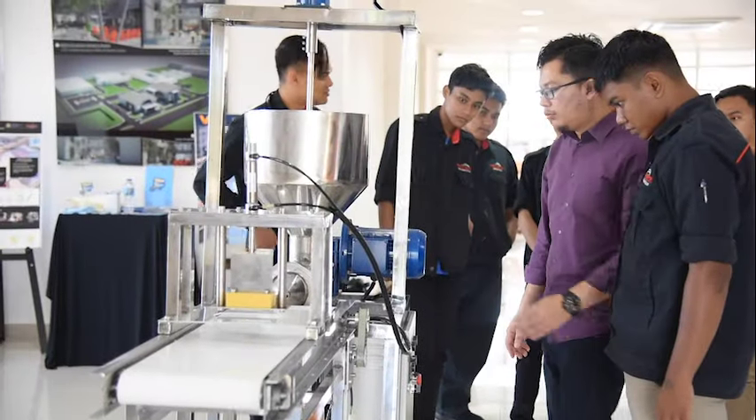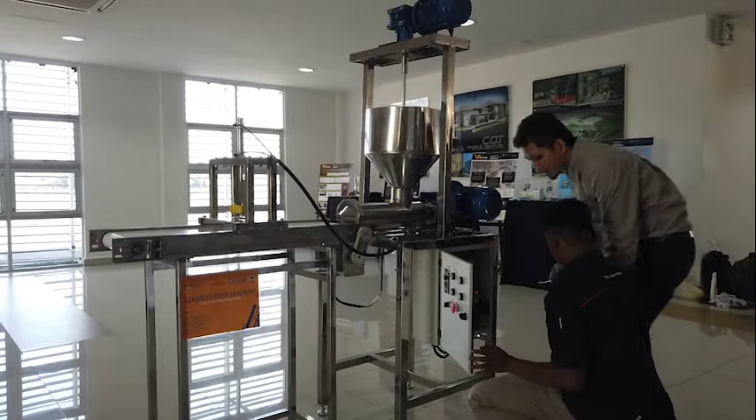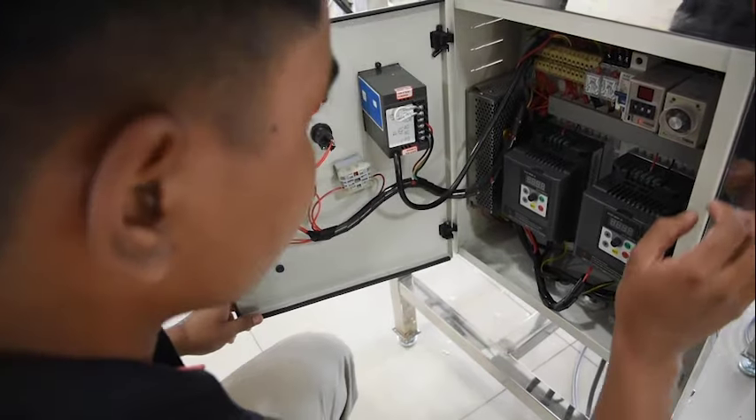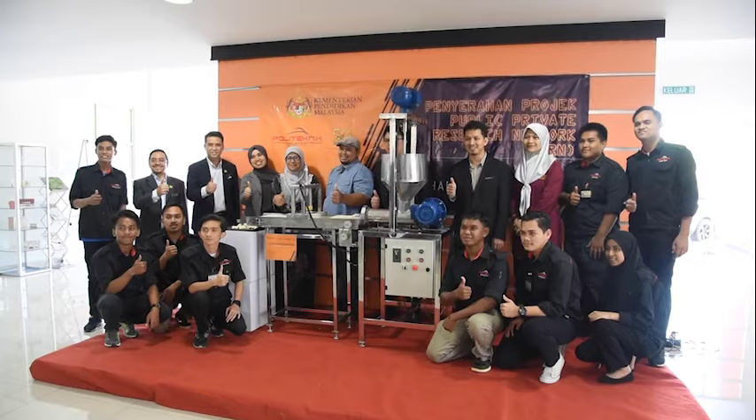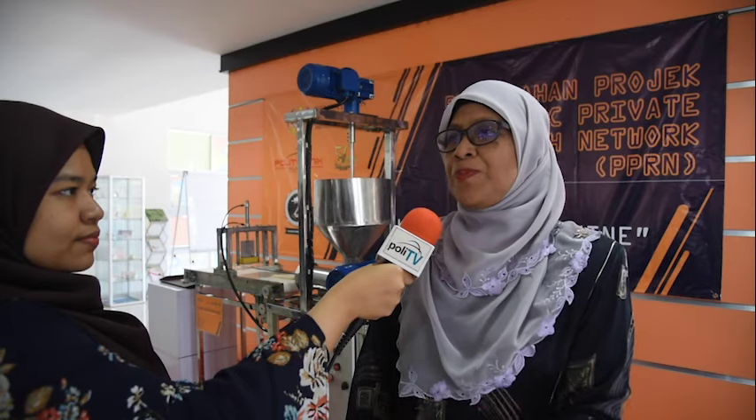We hope this will be continued for the few years to come. What is very important here is that we have a research and innovation unit in Polytechnic Ibrahim Sultan that will facilitate. We hope that the industry can propose and ask for our help — our research — to help them promote or even increase their productivity.